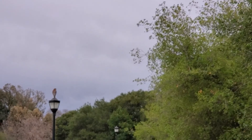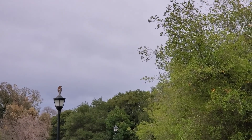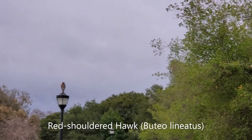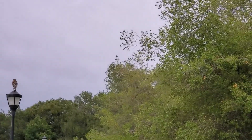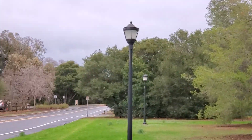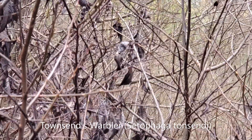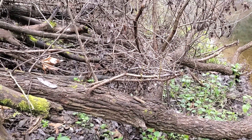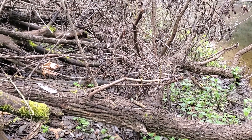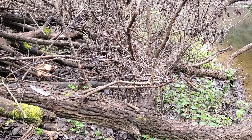Here on the light pole is a red-shouldered hawk — we'll see how close it'll let me get. Not very. This is a Townsend's warbler — he didn't really want to stick around, but they're one of the migratory winter birds we get here and one of the more colorful species.